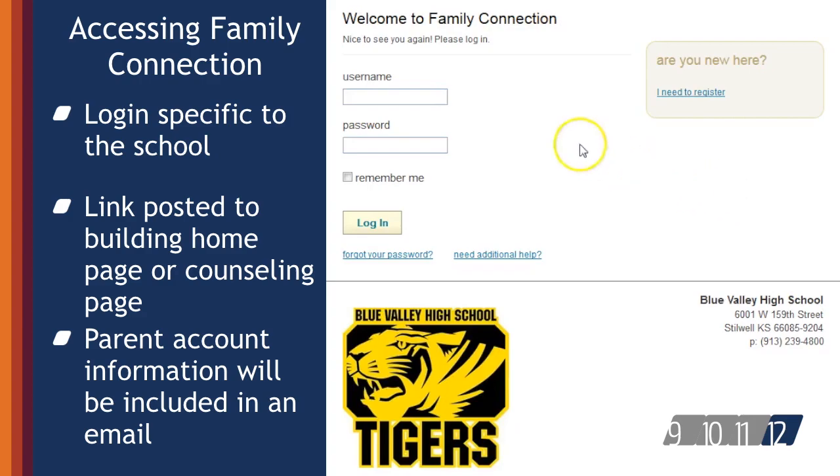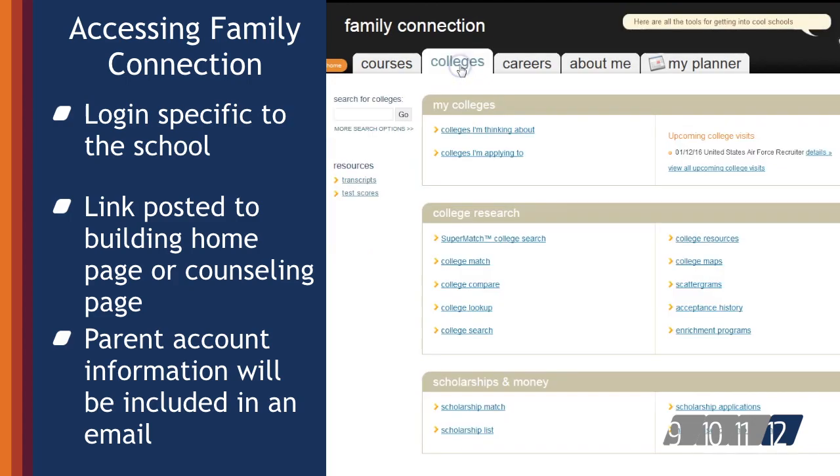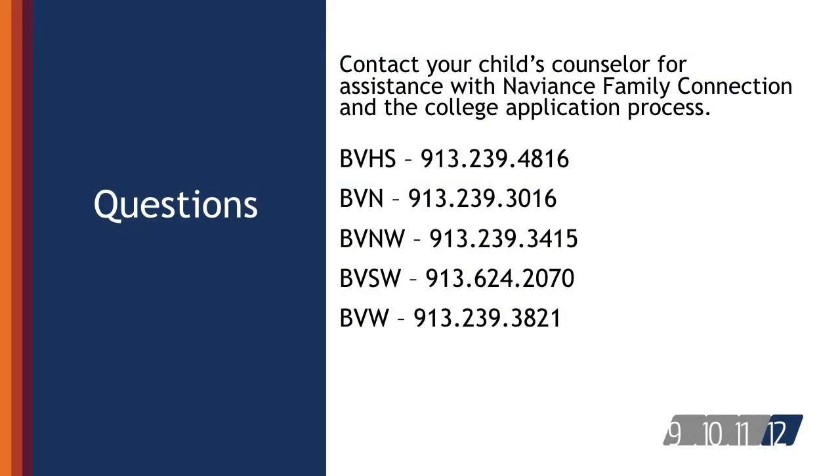Each Blue Valley High School has a unique Naviance Family Connection website, so addresses are unique for each school. You can access Naviance Family Connection via your child's school website. Towards the beginning of your child's freshman year, you will receive parent account information via email. Once you log in and establish your account, you can oversee the work your child is doing in the system. If you have any difficulty accessing the system, contact the counseling department of your child's school. The login screen will require a username and password provided via email from the school. Once you visit the page for the first time, bookmark it for easy future access. If you have any questions regarding Naviance Family Connection, contact your child's counselor for assistance.